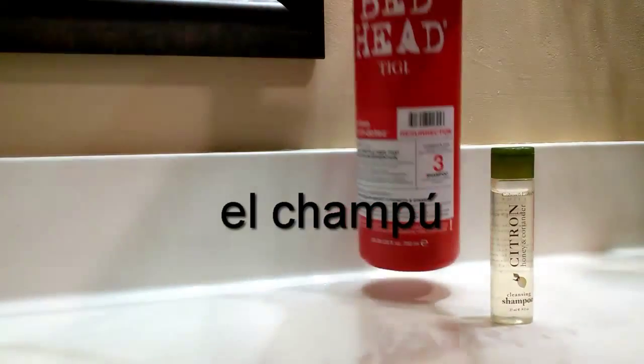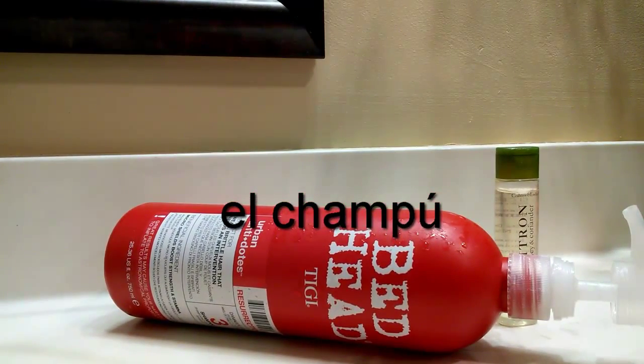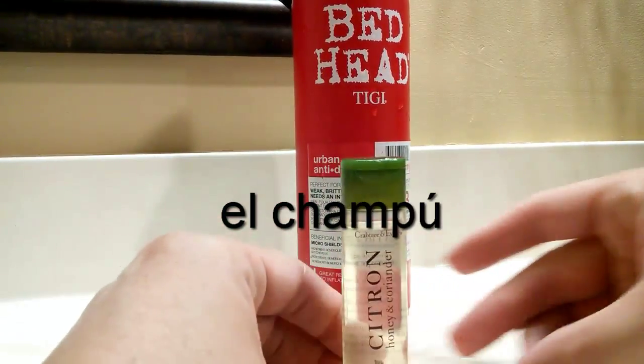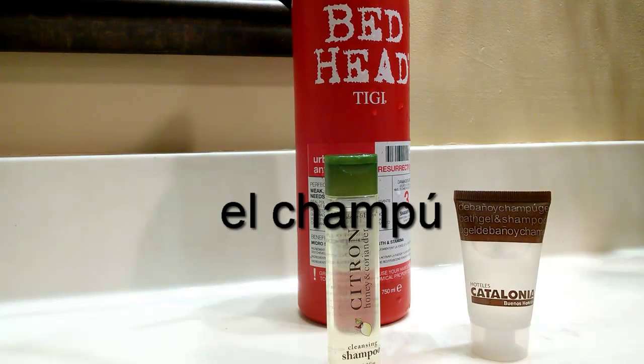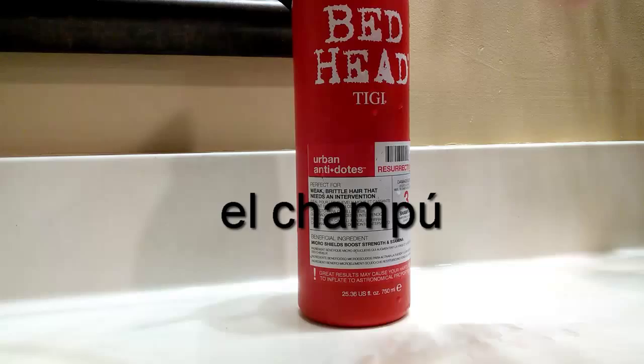Esta es una botella — a bottle — una botella de champú. Y aquí está el champú, creo que es de mi esposa o de mi hija. Now, champú is easy because it sounds like shampoo, but we just got to be aware of the spelling here. Uso el champú en la ducha con el pelo. Aquí tengo otro champú — este champú es de Costa Rica, de un hotel de San José.